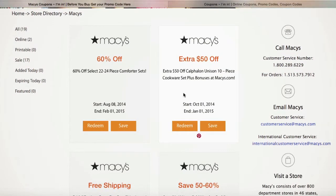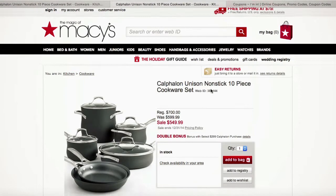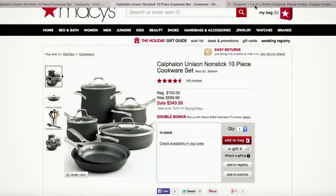I'll choose the coupon that I want by clicking redeem. iman.com will then give me my promo code. It tells me that no coupon code is required and I can click here to go straight to my sale. iman.com will then redirect me to Macy's, the merchant site, where I can see the sale that's happening and I'm ready to check out.